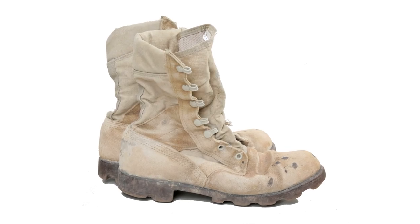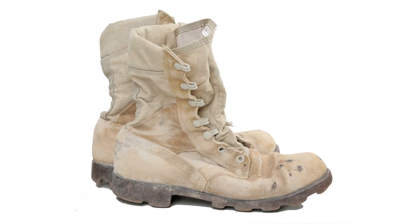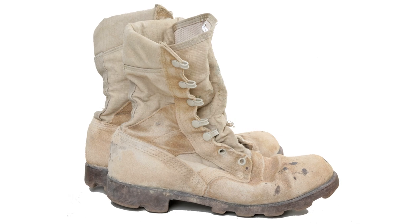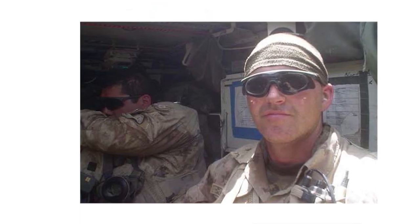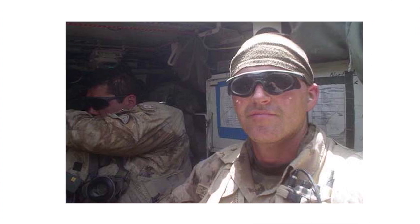These boots belong to Sergeant Sheldon Herrett, a reservist based in St. John's, Newfoundland and Labrador. In 2007, Herrett deployed to Afghanistan and worked in the dangerous job leading a section of engineers.